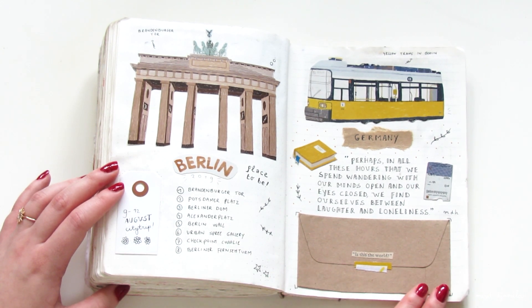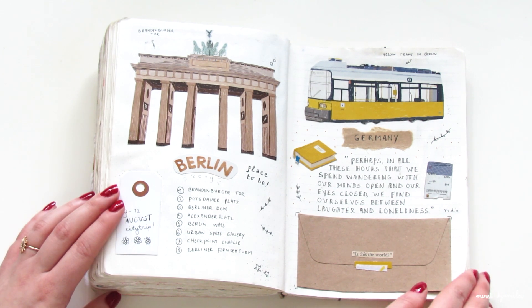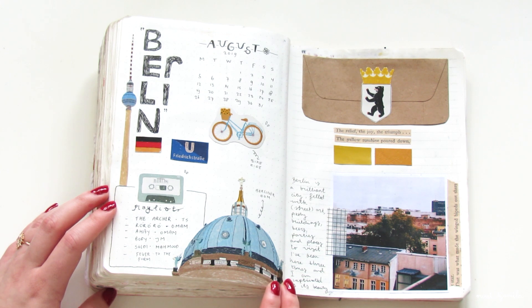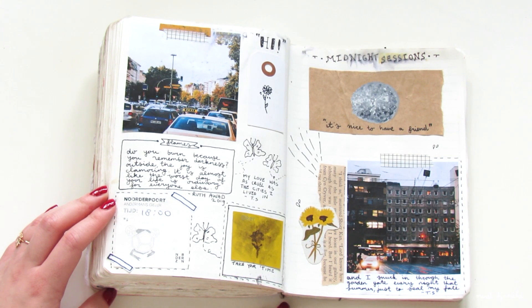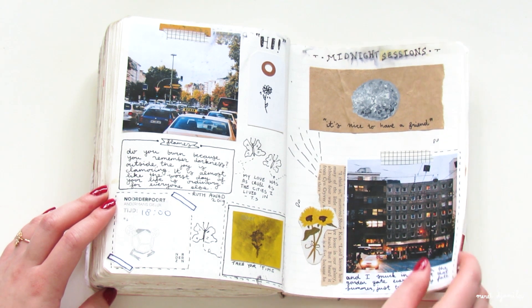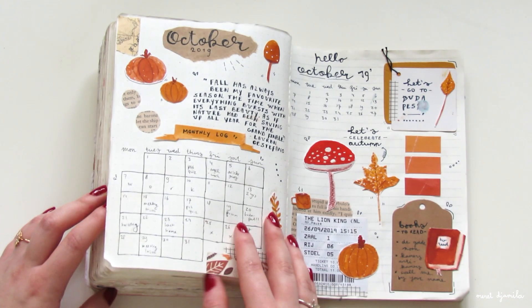This is another travel journal spread that I made in Berlin. Sometimes I already prepared illustrations before I visited a city. This is simply easier because once you're on a city trip, there's not a lot of time to draw. It was also easier for me because I had already visited Berlin two times before.